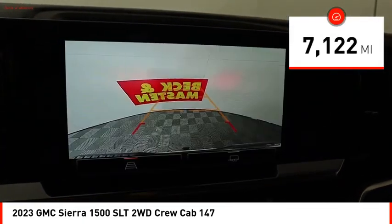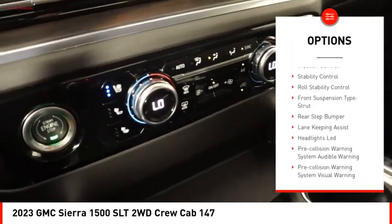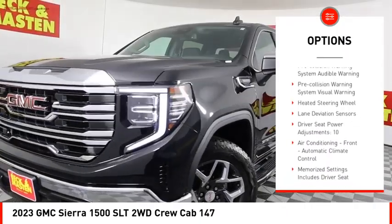Here are some of this vehicle's great options: power windows with safety reverse, tailgate step, remote engine start, cargo bed light, LED, and active grille shutters.